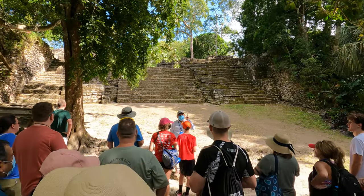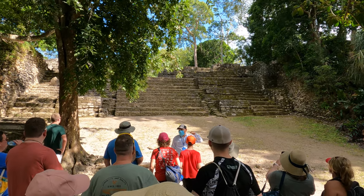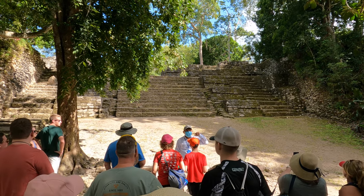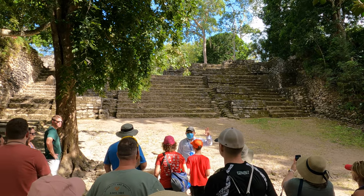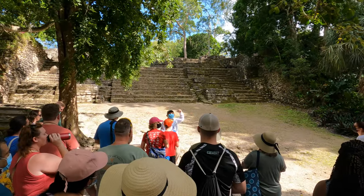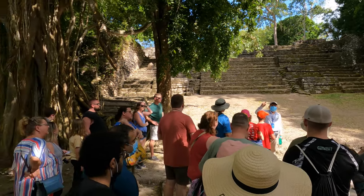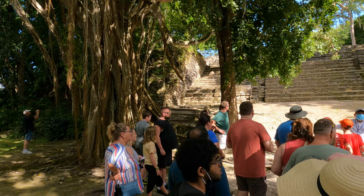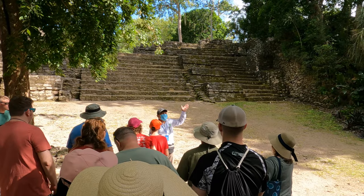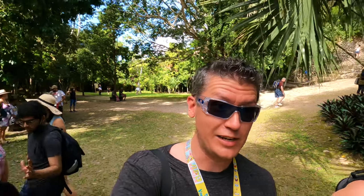There are two ways to make it up there. This is the easier way and it has 13 steps. There is one with 31 steps over there. On top of this big platform there are going to be two different temples. One to the right is known as the Temple of the Moon, and one to the left is the Temple of the Sun. We're going to take the 31 steps to the right — a little more tricky, but I came to have an adventure.